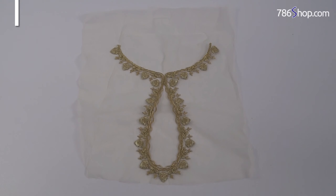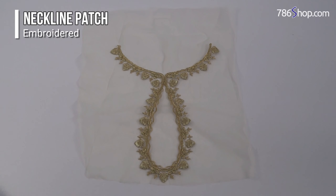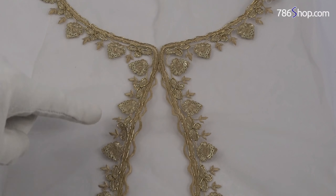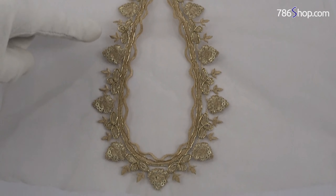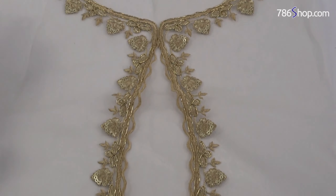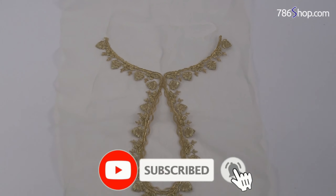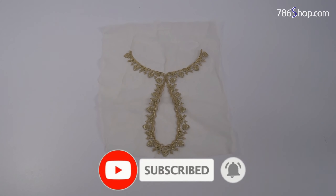Embroidered organza neckline patch. It has a very good design on the neckline with very good work and a very good outline. It has fine quality sequence work and a very fine quality design on the neckline.